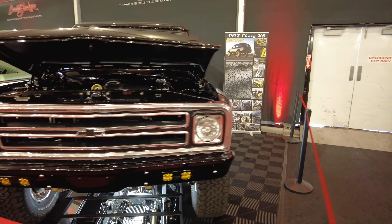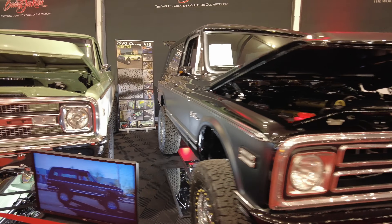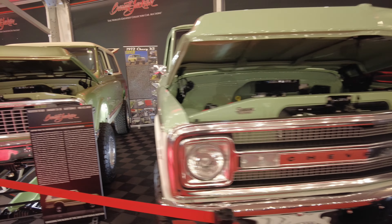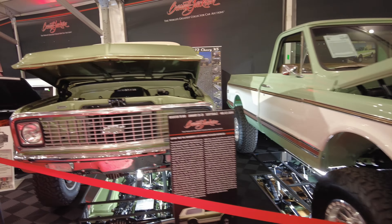K5s have really gone up on the radar, you guys. If you got a K5, hold on to that thing, man. You resto-ride it and it's worth six figures. Got a 70 Chevy truck. Got another 72 K5 — telling you, the K5 is hot.